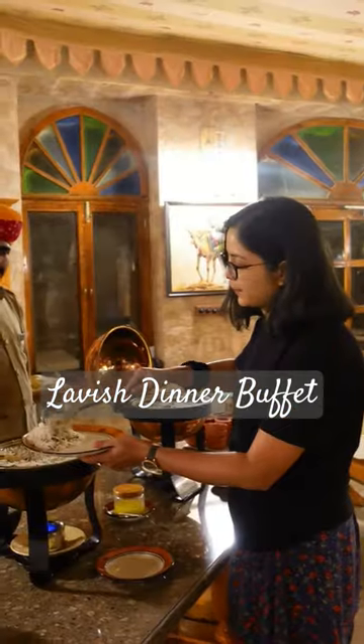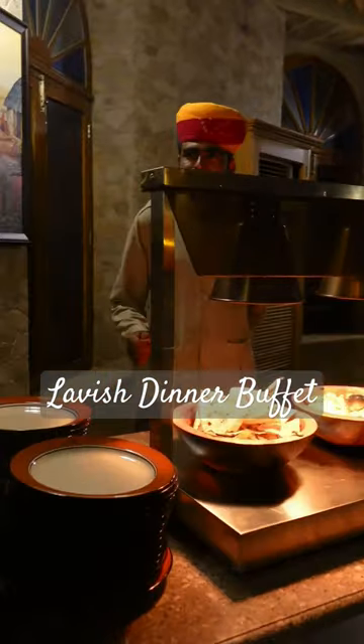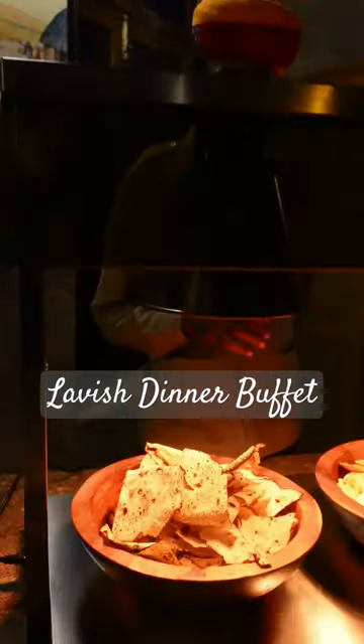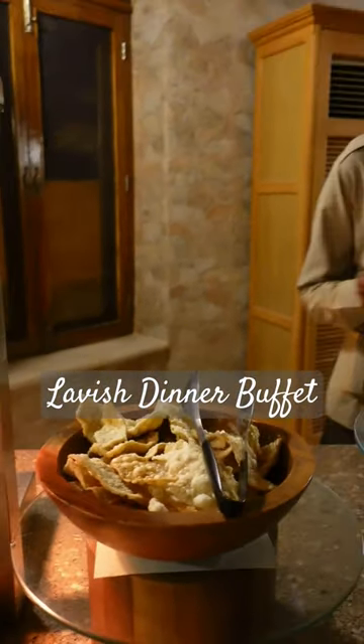Let's see what is special in Kim sir's and Tunes Resort in the dinner buffet. First of all, Popper, Aloo Chips, Khi-chia — what is Khi-chia called? This is a chicken.